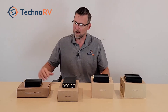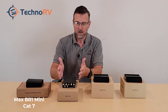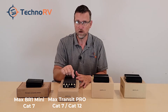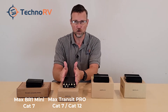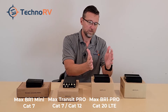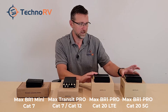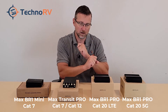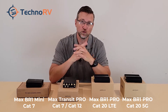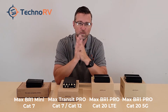Today we're going to talk about the single modem Max BR-1 Mini — this is a Category 7 unit. This unit here is the Max Transit Pro, which is a dual modem with a Cat 7 and a Cat 12 modem. This is the Max BR-1 Pro, the Cat 20 LTE model, and then this one is the Max BR-1 Pro 5G model. You can get the prices for all of these at technorv.com.